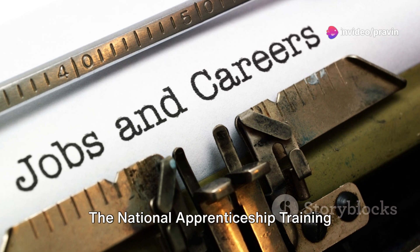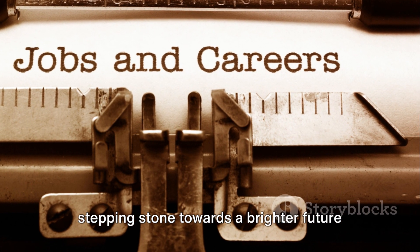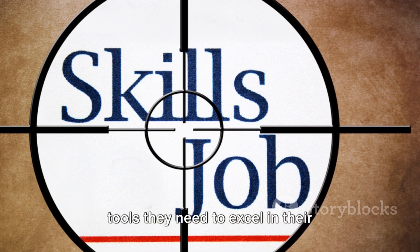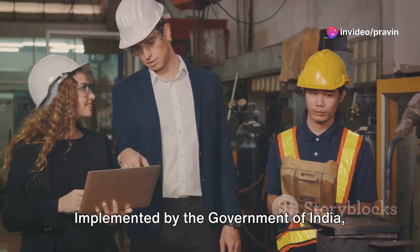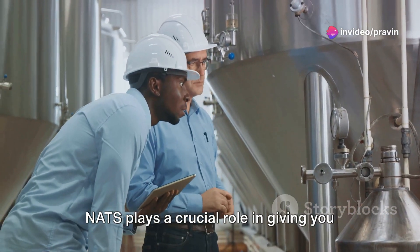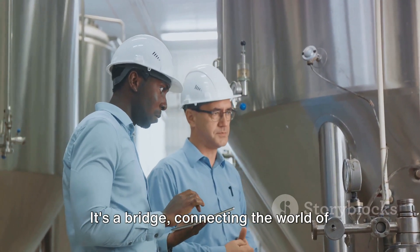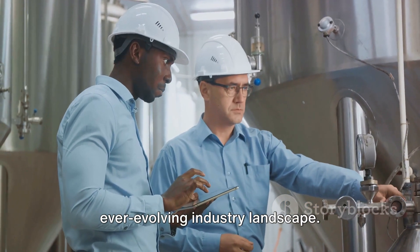The National Apprenticeship Training Scheme is more than just a program. It's a stepping stone towards a brighter future for our youth, equipping them with the tools they need to excel in their respective fields. Implemented by the Government of India, NATS plays a crucial role in giving you the industry experience you need — a bridge connecting the world of classroom learning to the vibrant, ever-evolving industry landscape.